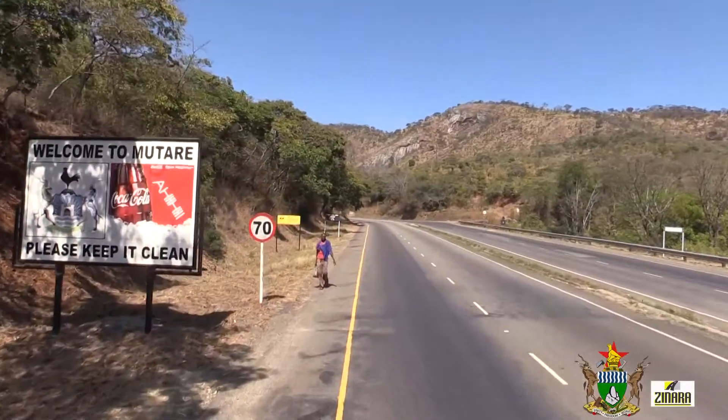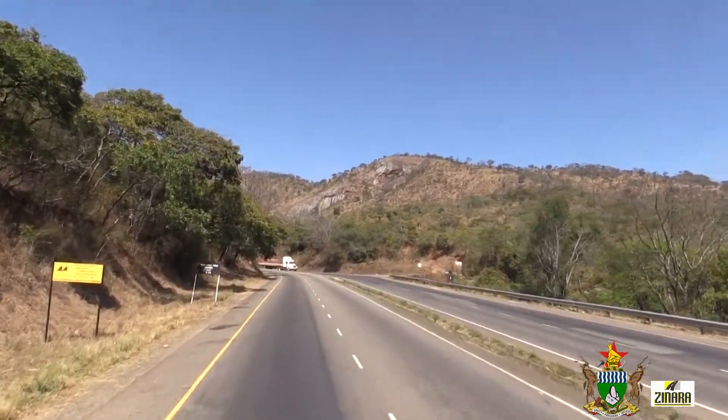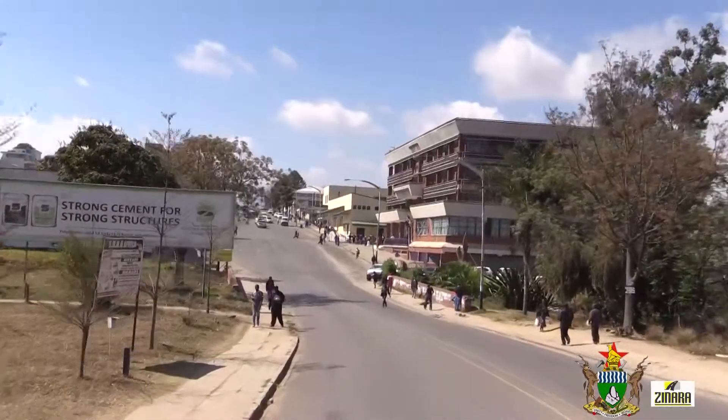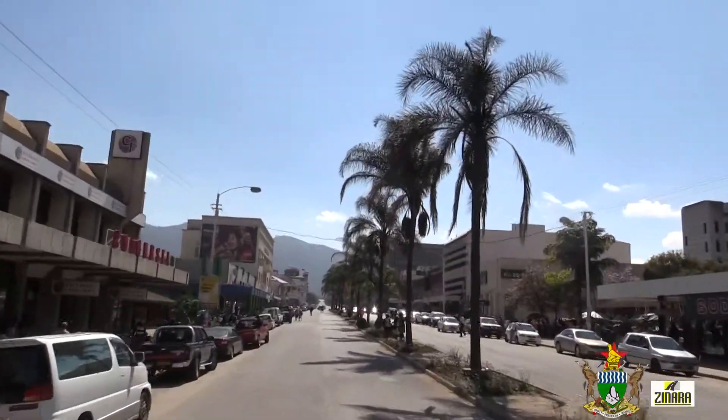Welcome to the fifth edition of the Emergency Road Rehabilitation Program. This week's installment takes us to the Manicaland Province, Humakomoyo, where we take a look at how Phase 1 and Phase 2 of the Emergency Road Rehabilitation Program have progressed.